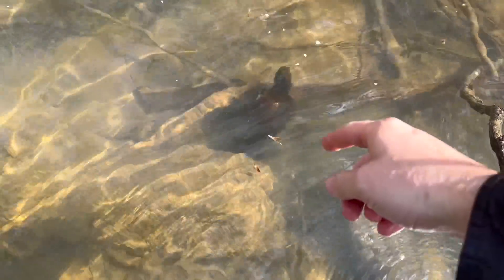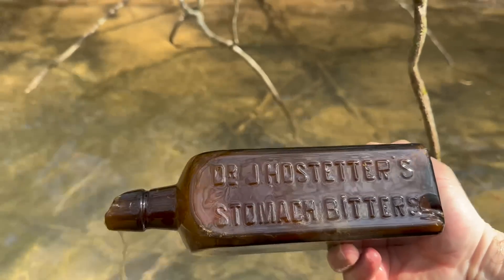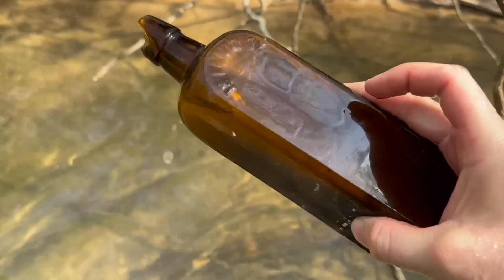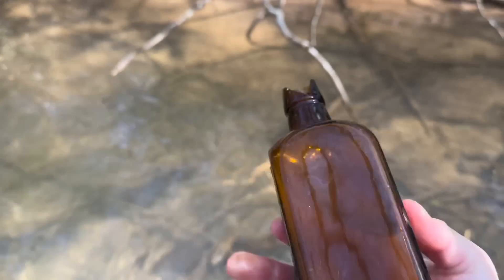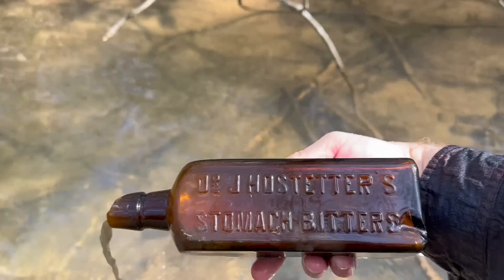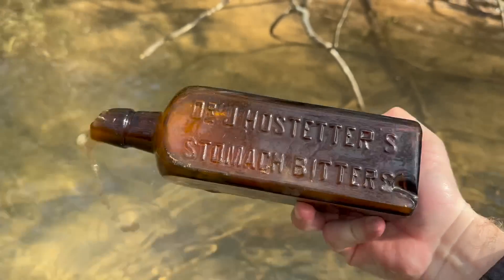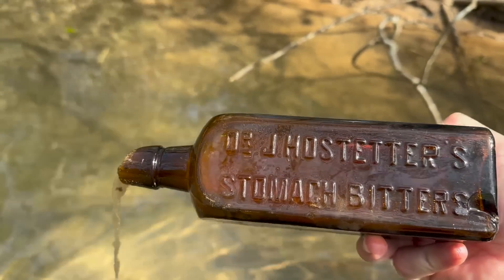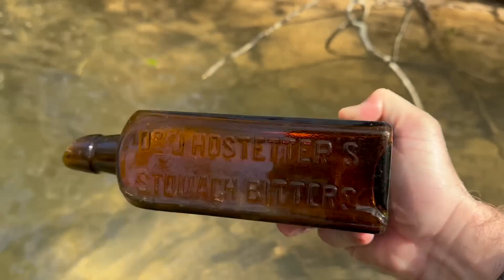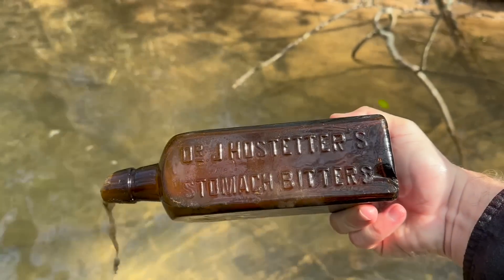I saw something square and I reached out to pick it up — I thought it was a brick — but it was right beneath that log. Check that out: Dr. J. Hostetter's Stomach Bitters! Right here in the creek. This one's a little different — you can see it's got the 18 fluid ounces on the back. Sadly the top is sheared. Holy cow — not every day you find a bitters bottle. These are considered common but are extremely hard to find in the water, so I'll take it. It does have a little gash, but we're going to save it.